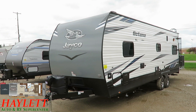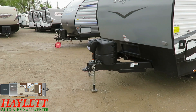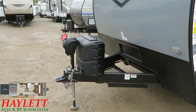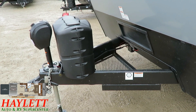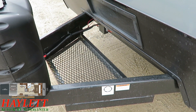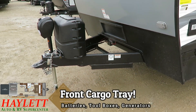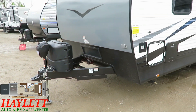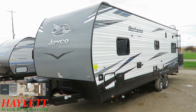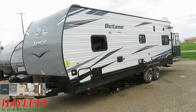Jayco gives you every ounce of space they possibly could, even up here on the tongue. Power awning, power tongue jack — that stuff's kind of a dime a dozen. What I do like is that they took the batteries off the tongue; the batteries are actually mounted in the side. So you have this nice big wide-open area up front — whether for cargo, a utility box, or a small generator for off-grid functionality.